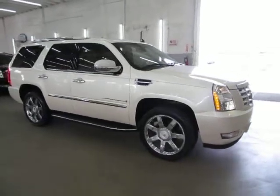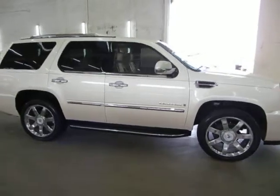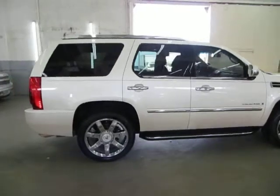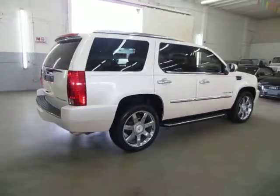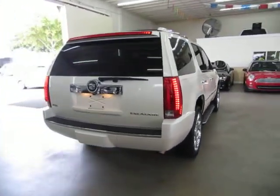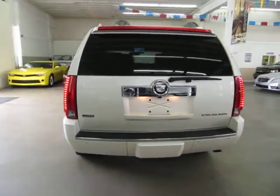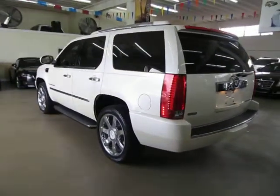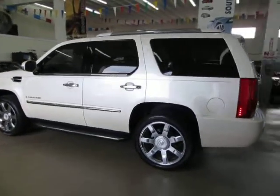It has a clean title and also qualifies for Carfax's buyback guarantee as well as for an extended warranty. We're located at 3200 Northwest 37th Street, Miami, Florida 33142 zip code, open Monday to Friday from 9am to 6pm, Saturdays 9 to 5 and we're always closed on Sundays. We have been in the car business since 1992 and have sold over 31,000 cars. We are an accredited member of the Better Business Bureau with an A-plus rating — you can check that out at our website, right on the home page is a clickable link to the BBB site which will take you right to our rating.